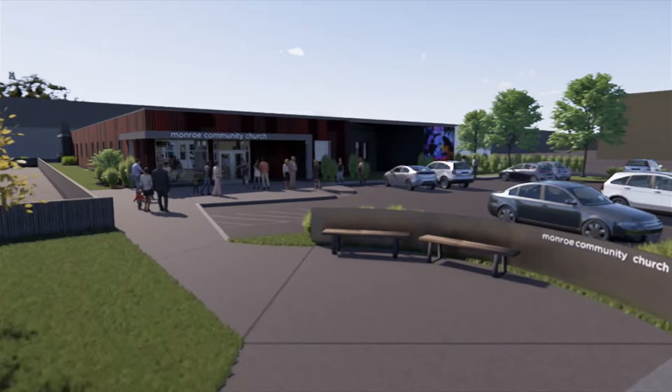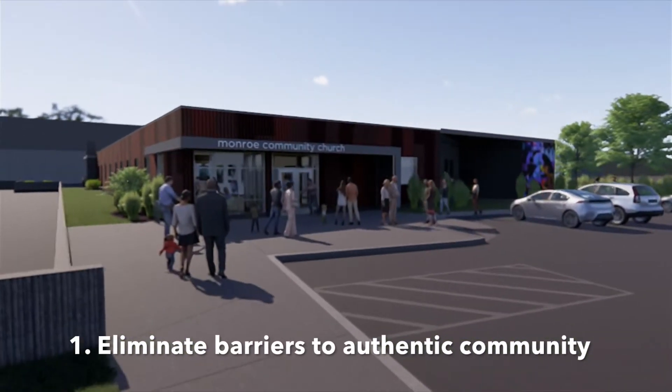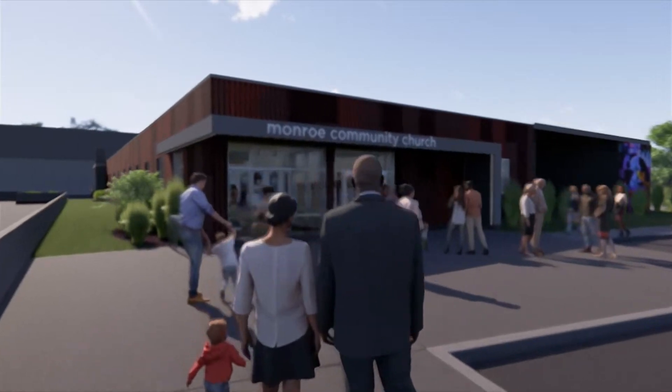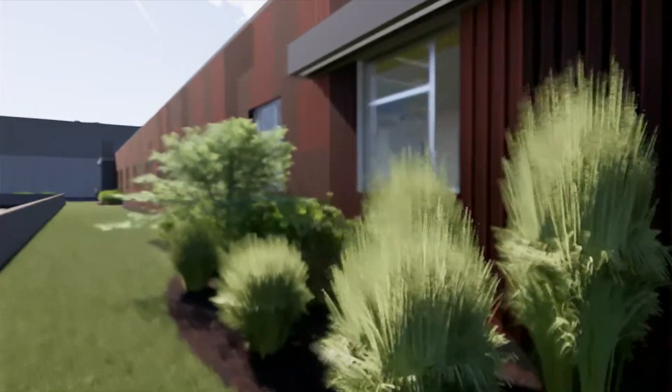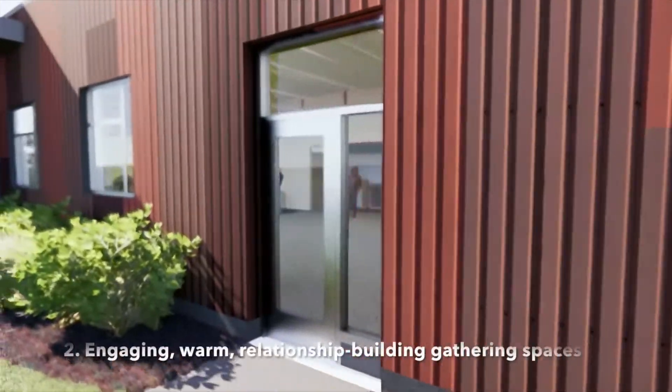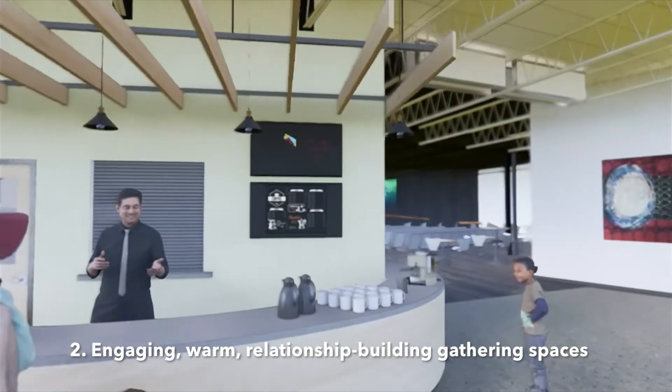For instance, the motorized main entrance will be extremely helpful for people who have a disability, parents with strollers, and people carrying items. People passing by on Northland Road will look through the storefront glass to see a comfortable and inviting space, with a seating area, a welcome center, and a coffee bar.